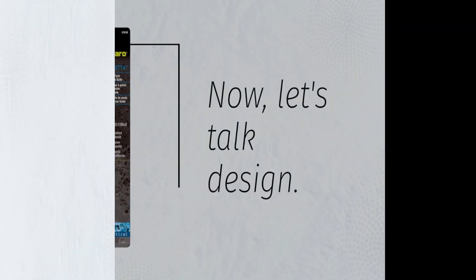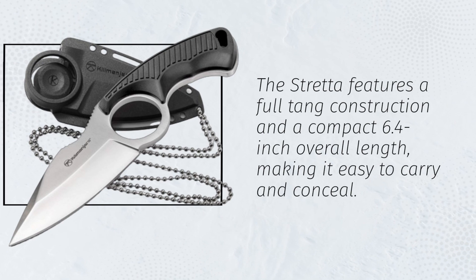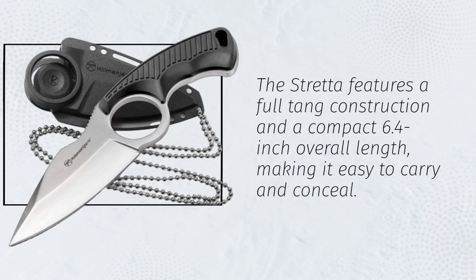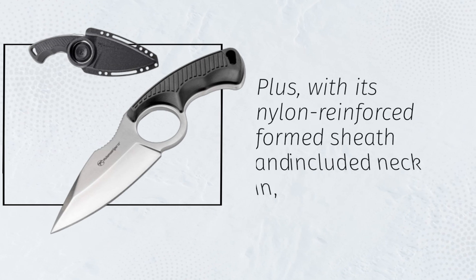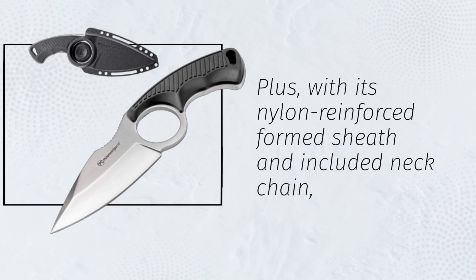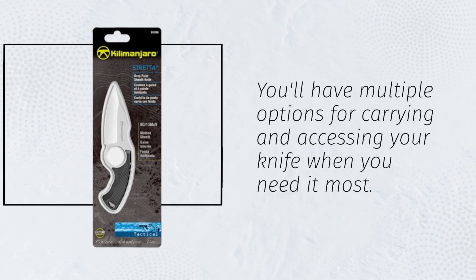Now, let's talk design. The Stretta features a full-tang construction and a compact 6.4-inch overall length, making it easy to carry and conceal. Plus, with its nylon-reinforced formed sheath and included neck chain, you'll have multiple options for carrying and accessing your knife when you need it most.